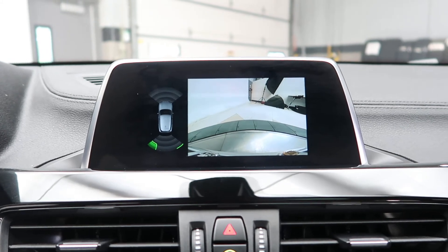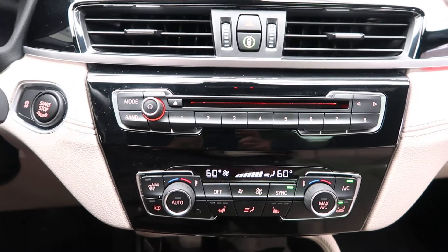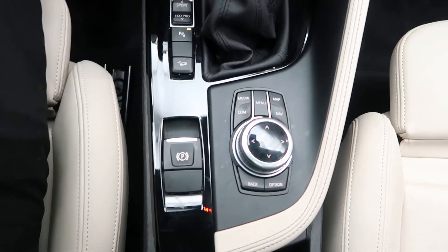Rear view backup camera with sensors. Hard keys for our MIDI display. Dual climate controls. Sports and eco driving modes. Turnwheel and buttons for our infotainment center.